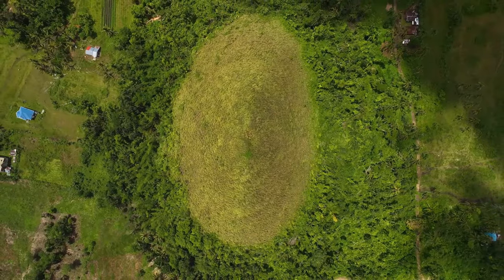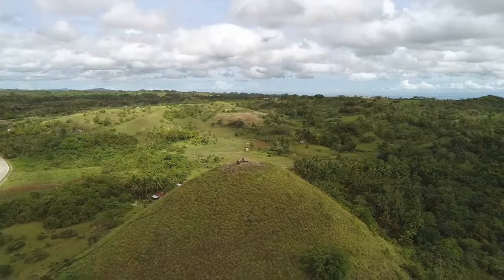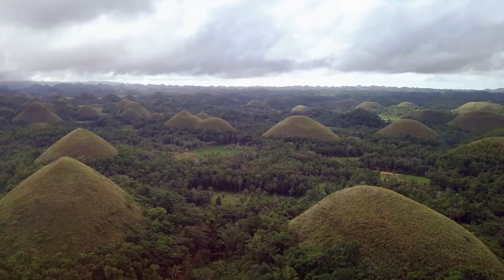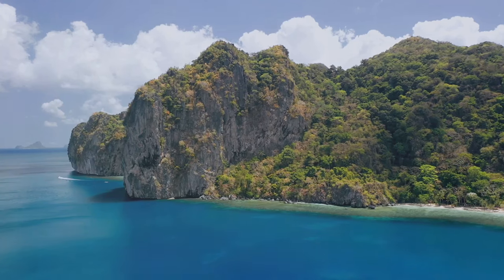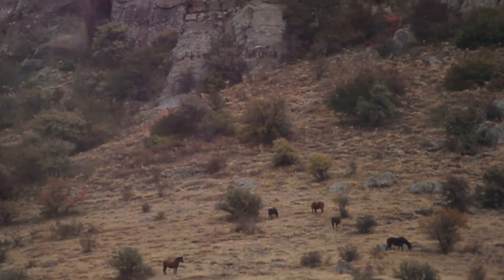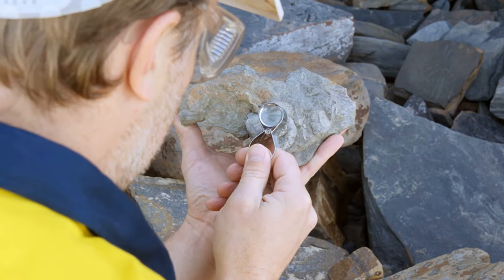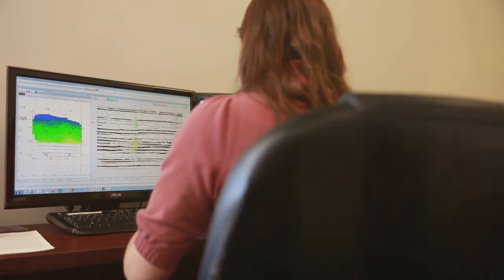The Chocolate Hills aren't just a pretty face — they're a vital part of the local ecosystem. The government and local communities have joined forces to protect this natural wonder, with conservation efforts in full swing ensuring future generations can marvel at their beauty. The hills are also a treasure trove of scientific discovery. Researchers are drawn to the region to study its unique geology, and geologists analyze the limestone's composition and structure to gain a deeper understanding of the geological processes that shaped this landscape over millions of years.